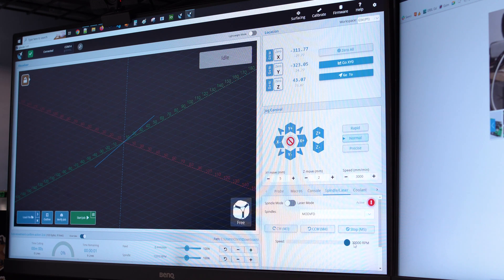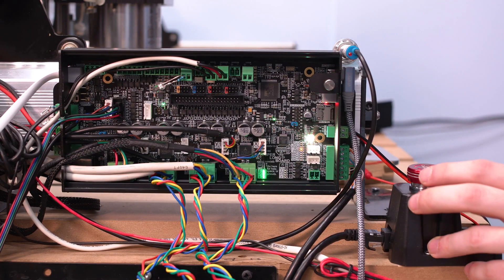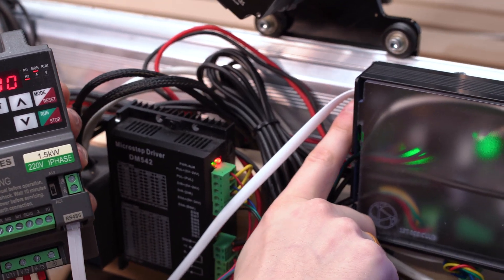There are a couple of advantages to using the computer to set the speed and turn the spindle on and off. One is you can set the exact speed you want to be cutting at, which can optimize chip load. It's also a bit safer because it turns on and off automatically. GCender also has features where you can add G-code specifically to turn the spindle on and off and get it up to speed.